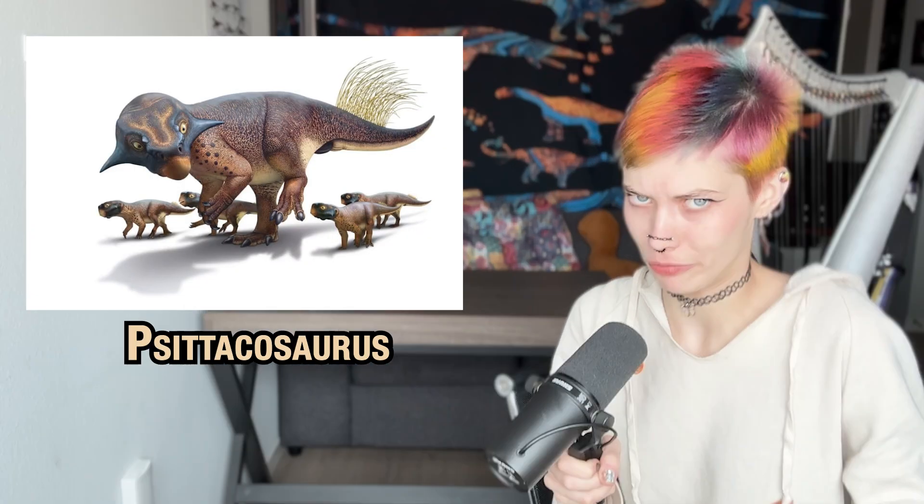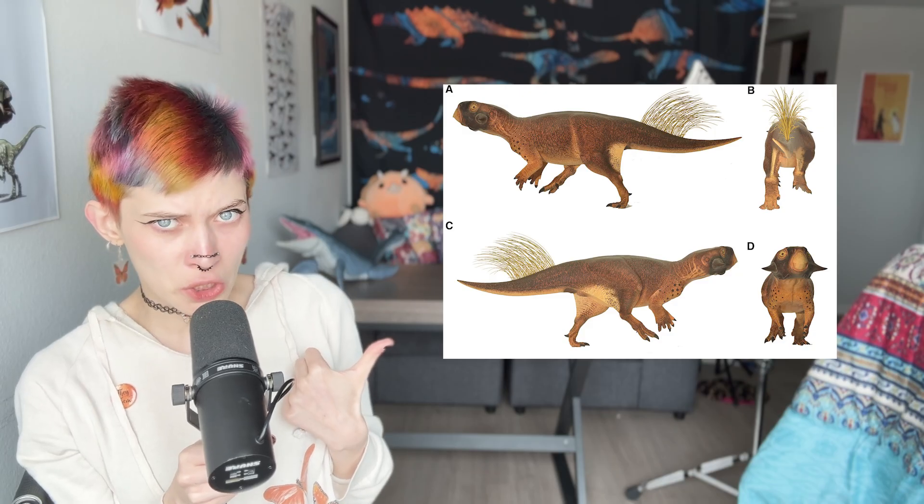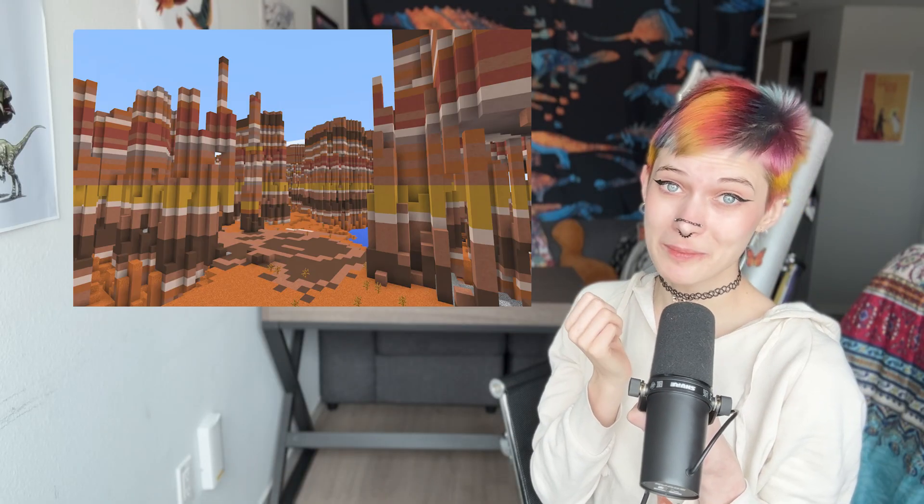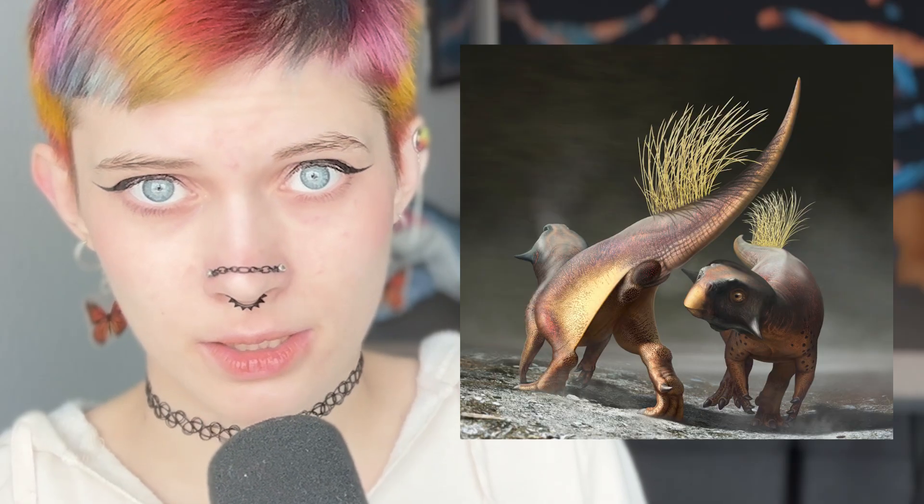Psittacosaurus is amazing on three different levels. One, it had a set of stocky proto-feathers on its tail. Two, we know it had coloration similar to mesobiomes in Minecraft. Three, we have disturbingly detailed evidence of what its cloaca looked like, which is something you can never unknow.